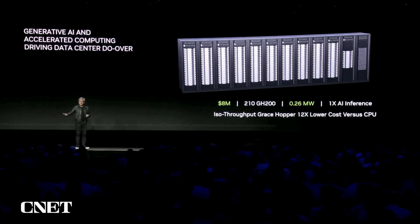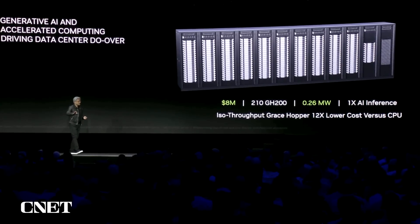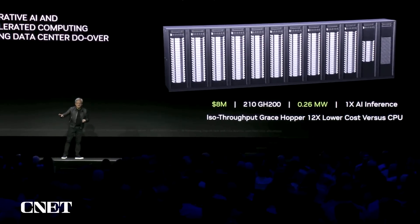Today I want to talk about something really, really important. The backdrop: accelerated computing, generative AI, real-time ray tracing — the future of computer graphics unified with AI.